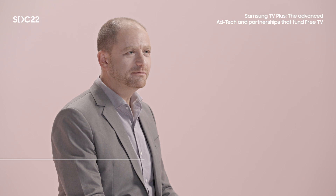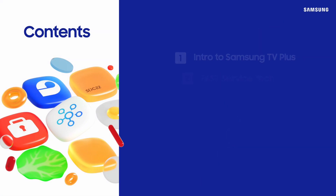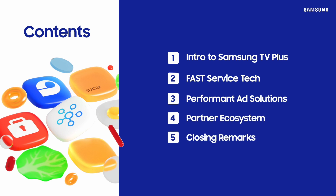Hi everyone, my name is Eldad Persky and I am vice president of products and engineering for advertising and data at Samsung Electronics. Thank you for joining me today to learn more about the advertising technology behind Samsung TV Plus. I am really excited to share with you some of the amazing aspects of the engineering work we've done over the years and the partnerships we've put in place that bring it all together.